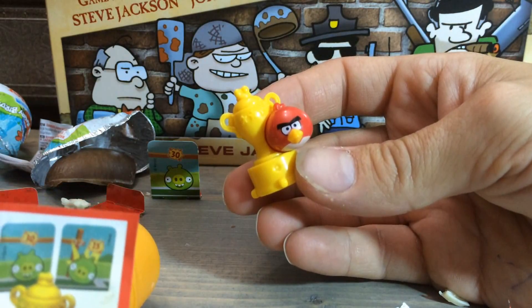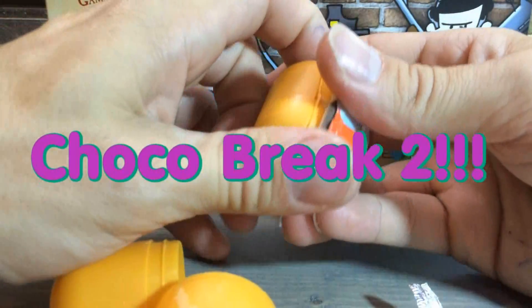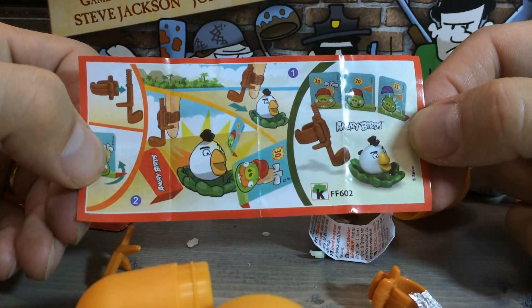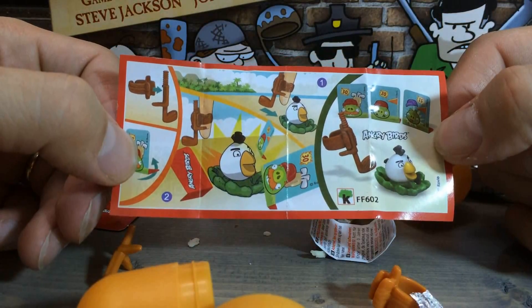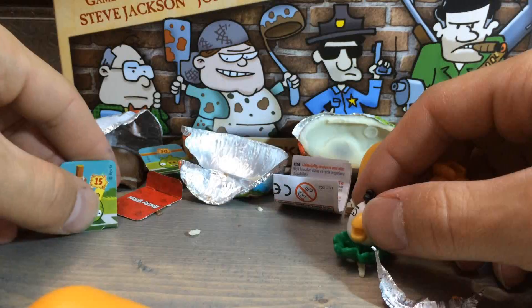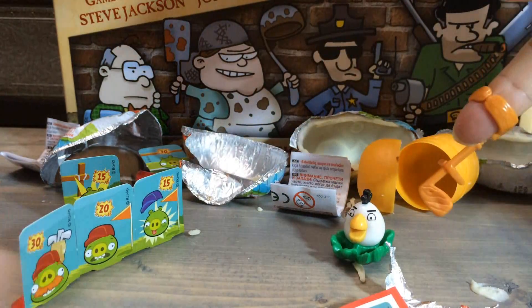Let's see what's in egg number three. This is some crazy form of Angry Bird golf. You assemble the club, set up the targets, and whack the white bird and try to knock the targets over. So here you have it — white bird, finger club, targets. Let's go!